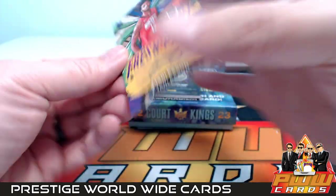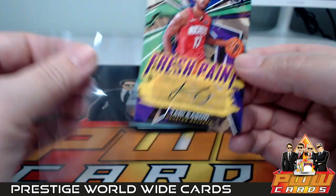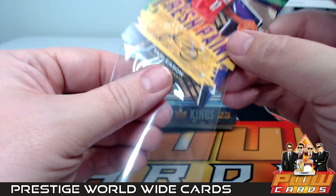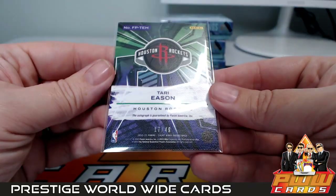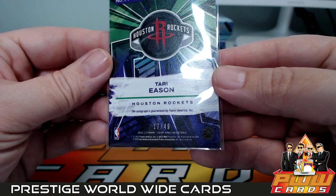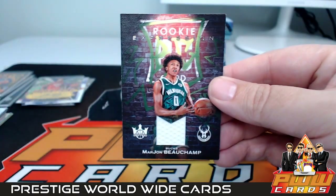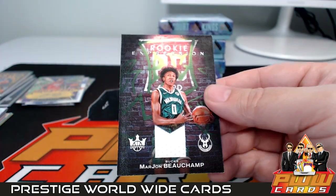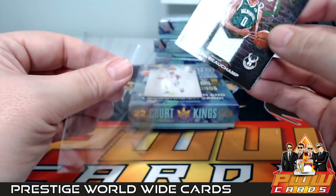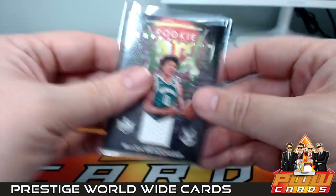For Houston, a Fresh Paint Tari Eason purple parallel — numbered 17 out of 49, nice hit for Houston. Brothers, congrats. For the Bucks, how about a MarJon Beauchamp Rookie Expression jersey relic — Milwaukee, that's going to be Jamie B. Jamie, there you go, congrats.